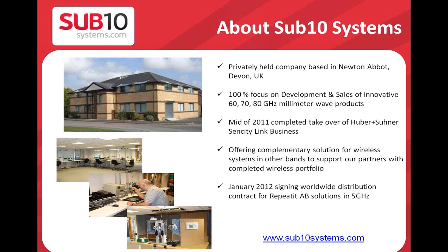Before I start with our main topic, very quickly about Sub10 Systems: we are a privately held company located in Newton Abbott, which is in the south part of the UK. Our main focus is to develop and sell millimeter wave products working on 60, 70, and 80 gigahertz frequencies. We started in mid-2011, taking over a solution from a Swiss company, and since then we have fully concentrated on developing and extending the features of this product. During our activities we found it important to have additional products beyond millimeter wave, which is why we started a cooperation with a company called Repeated.